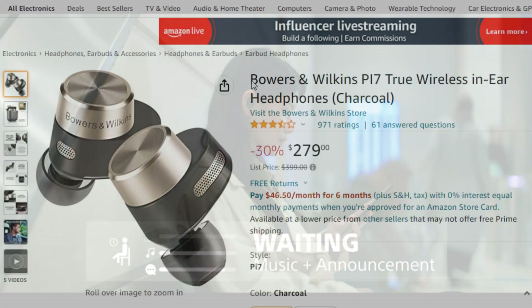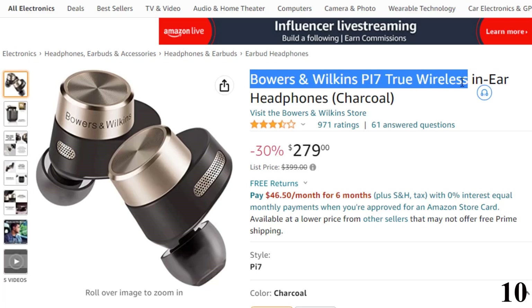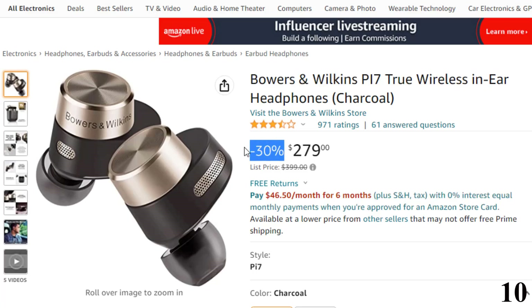Let's get started. Number 10: Bowers & Wilkins PI7 True Wireless. This noise-canceling headphone is here with 30% price off. Now you can get it at around $279.